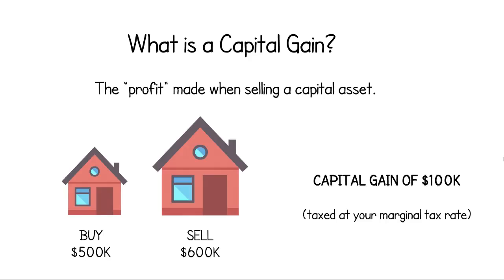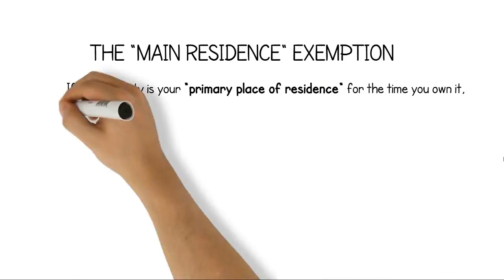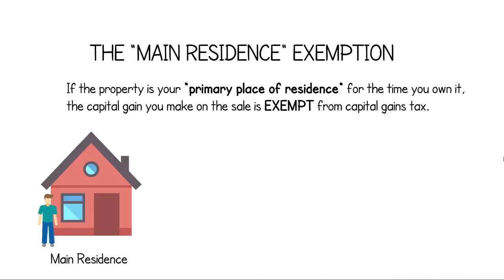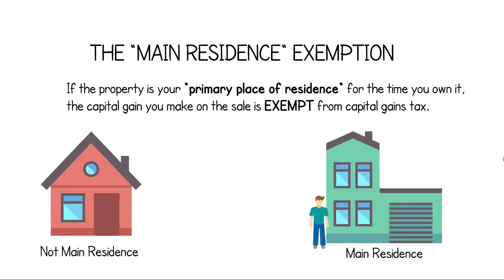However, as always, there are several exemptions and discounts to this rule. One such exemption is commonly known as the main residence exemption. Under this exemption, if the house that you are selling was your primary place of residence for the whole period that you owned it, there is no assessable capital gain. An individual is only allowed to have one primary place of residence at a time, which keeps people from nominating investment properties as their main residence.